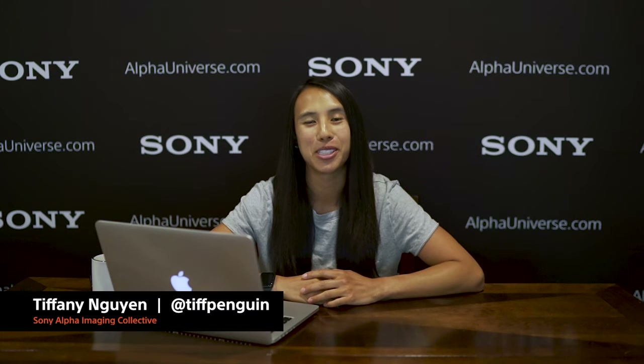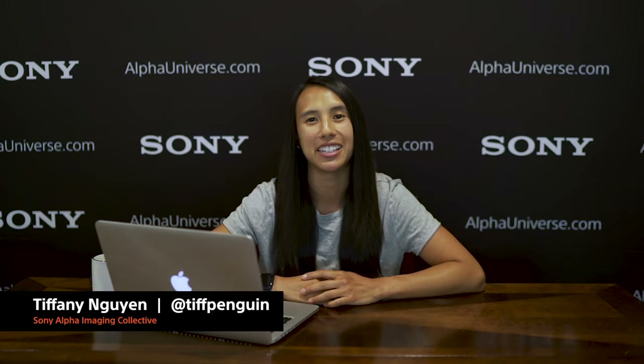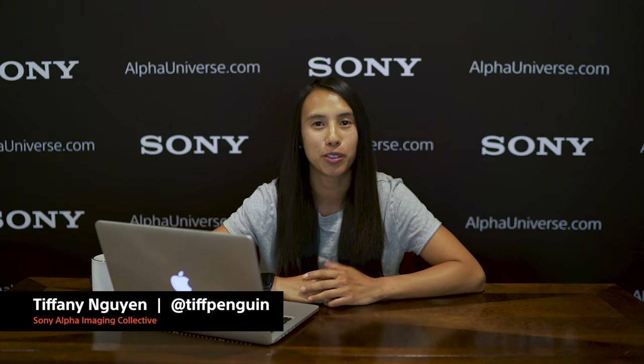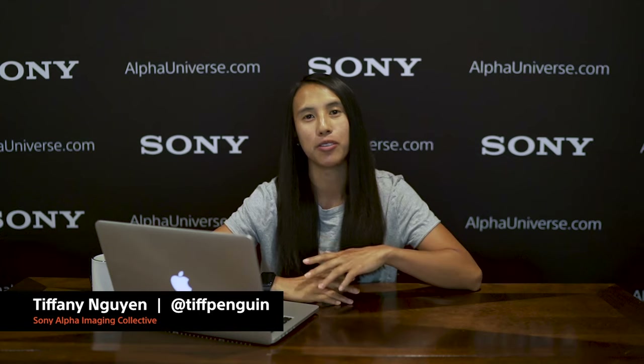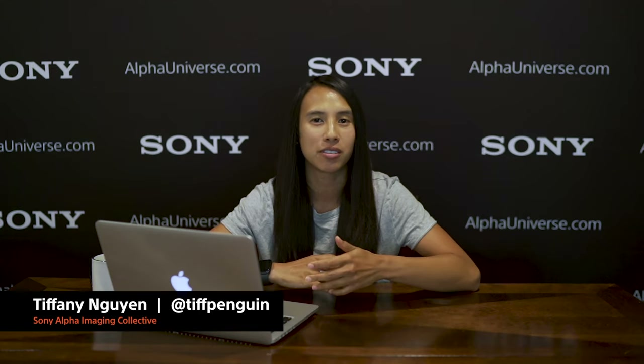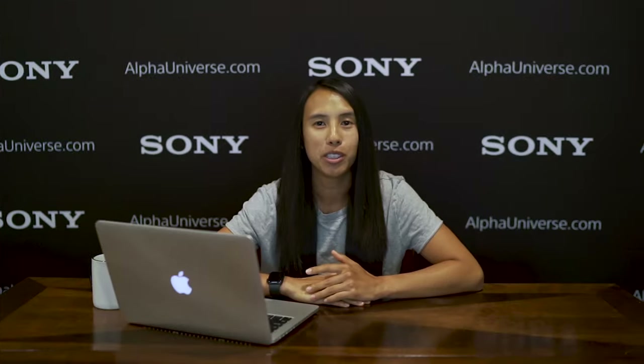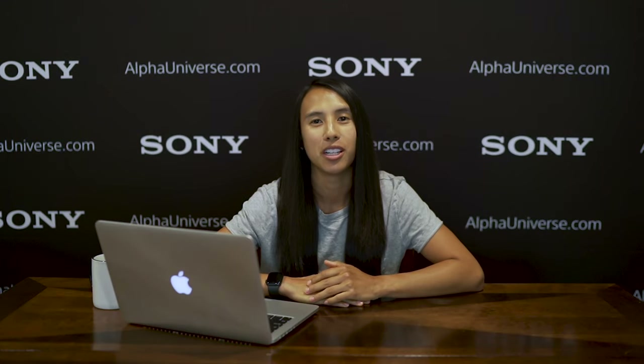Hey guys, it's Tiffany Nguyen and I'm so excited to have you guys join me for my class today. I'm a travel photographer from Los Angeles and I've been shooting for about six years now. I primarily focus on travel, landscape, and lifestyle, but honestly I like shooting a variety of different things. So today I'm going to be teaching you about one of my favorite subjects: understanding the rules and techniques of composition.